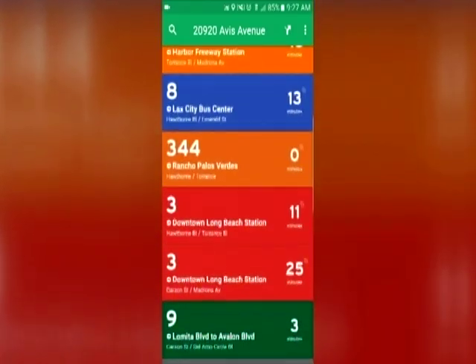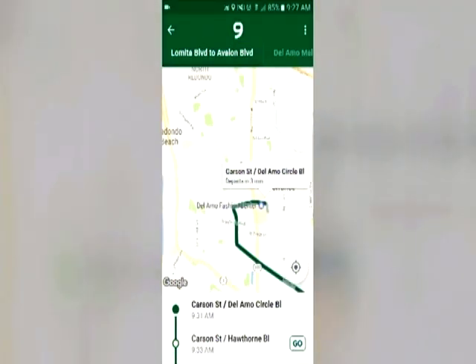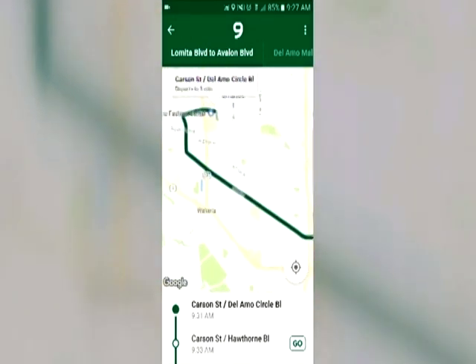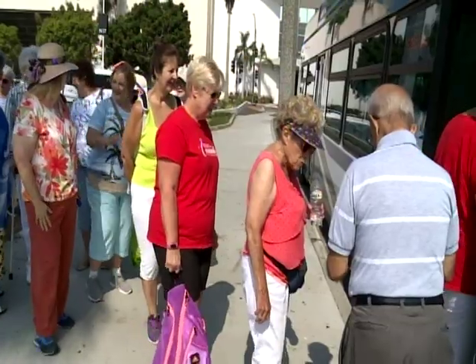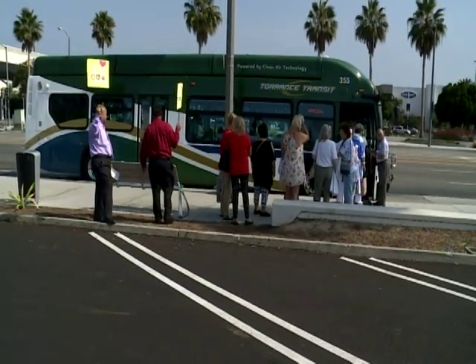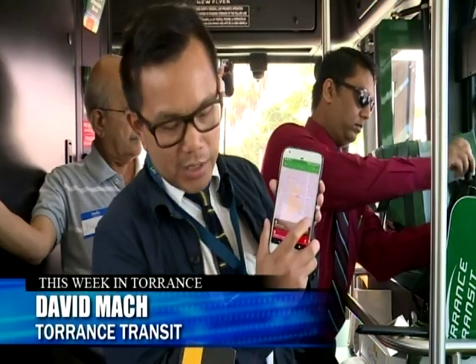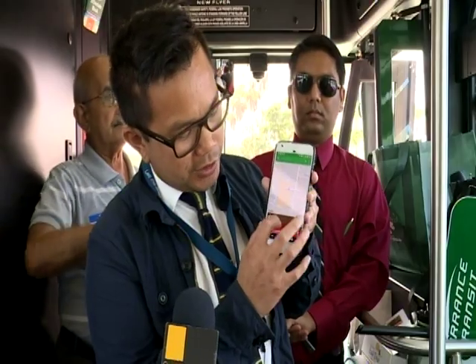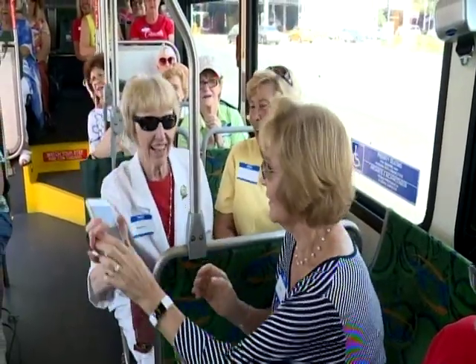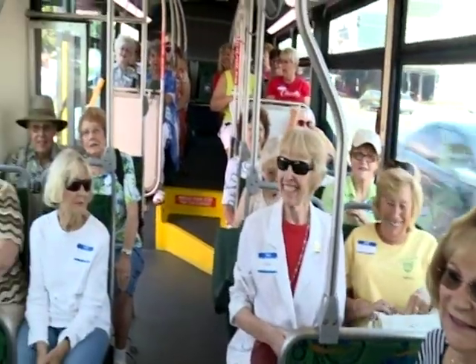Members of the Torrance Women's Club are given a demonstration of the app during a ride to the harbor. It's easy to use after you download it, says David Mock with Torrance Transit. The app tells you where the nearest bus stop is located and how many buses are on the way. It uses your GPS location to identify where you are, and based on your location it will tell you all the bus routes that will service your stop.